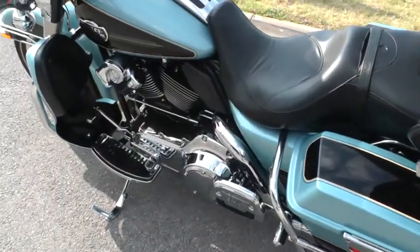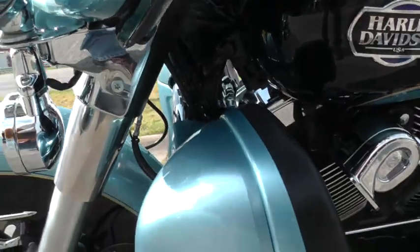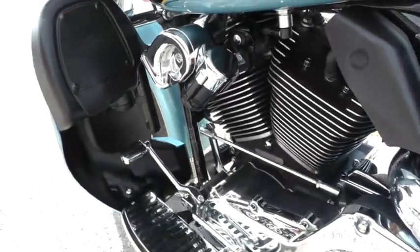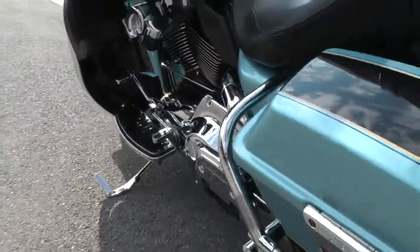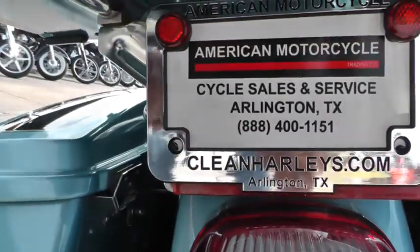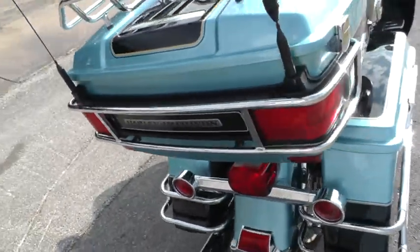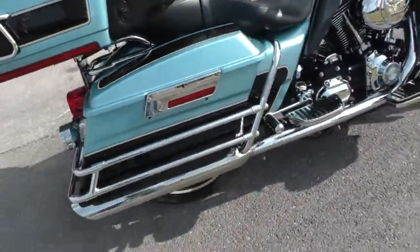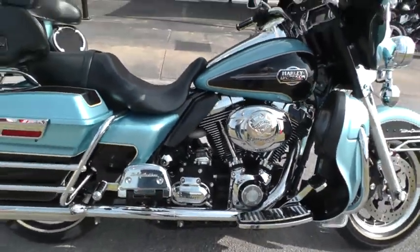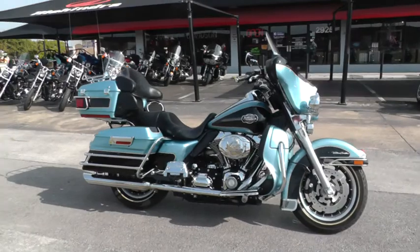If you want to know more about it, just call our sales team toll free at 888-400-1151. They can tell you all about this bike. Go online and see our complete inventory of good clean used motorcycles at cleanharleys.com. This bike went through our shop, service checked out, and it's ready to ride. If you fly into DFW International Airport, we're about 15 minutes from there — we'll pick you up. You can do your deal and then ride this one happily into the sunset.